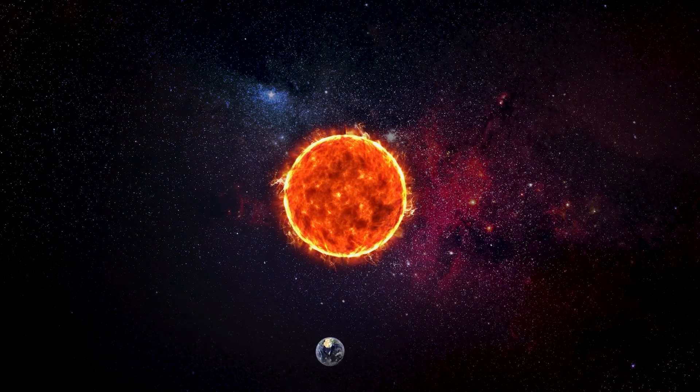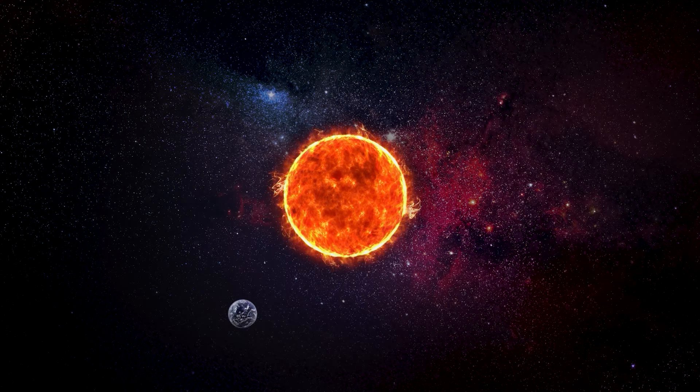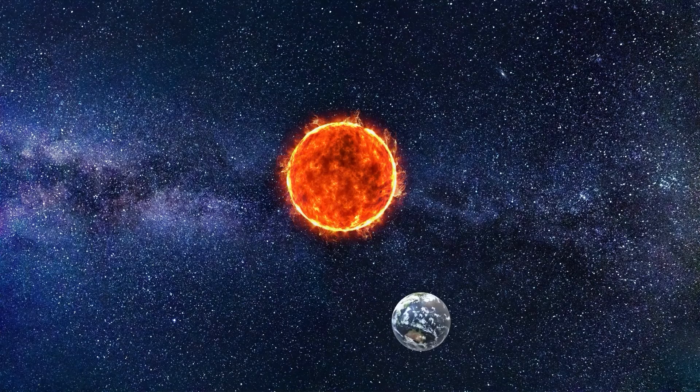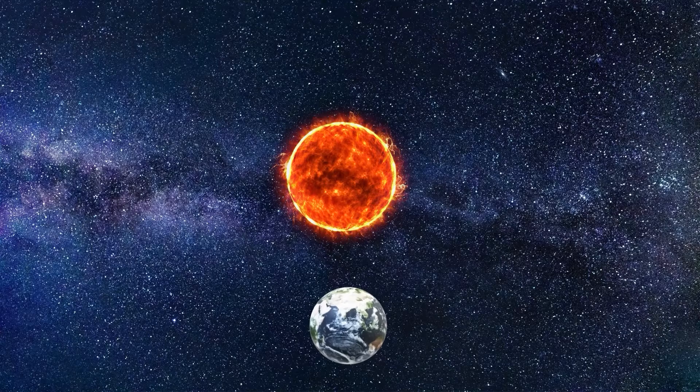As the earth spins on its axis, it also revolves around the sun in a slightly elliptical orbit at a speed of 67,000 miles per hour. Scientists tell us that by moving at such high speeds, it takes the earth approximately 365.25 days to complete one revolution around the sun.